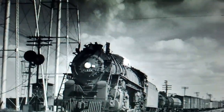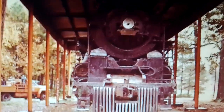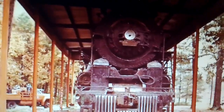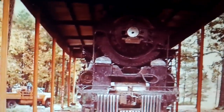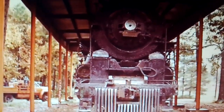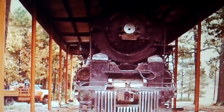In 1955, the locomotive was donated to a park in Pine Bluff, Arkansas, and was later moved to another park. Unfortunately, during this time the elements and vandals took their toll on the 4-8-4, and it soon became a shell of its former self.